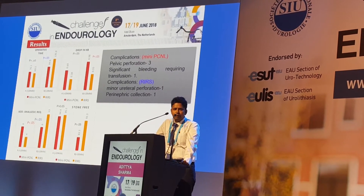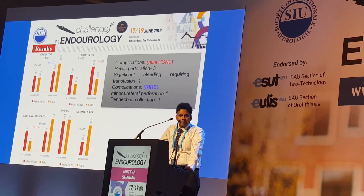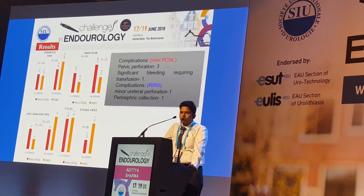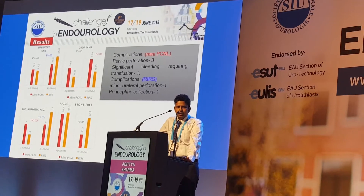Three cases had pelvic perforation in the mini-PCNL group, and one case required blood transfusion. In the RIRS group, one patient had ureteral perforation and one had a perinephric collection.